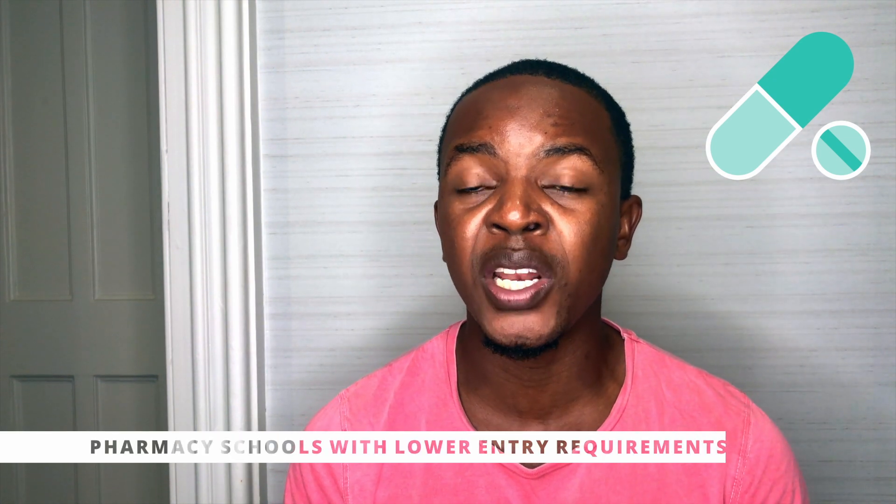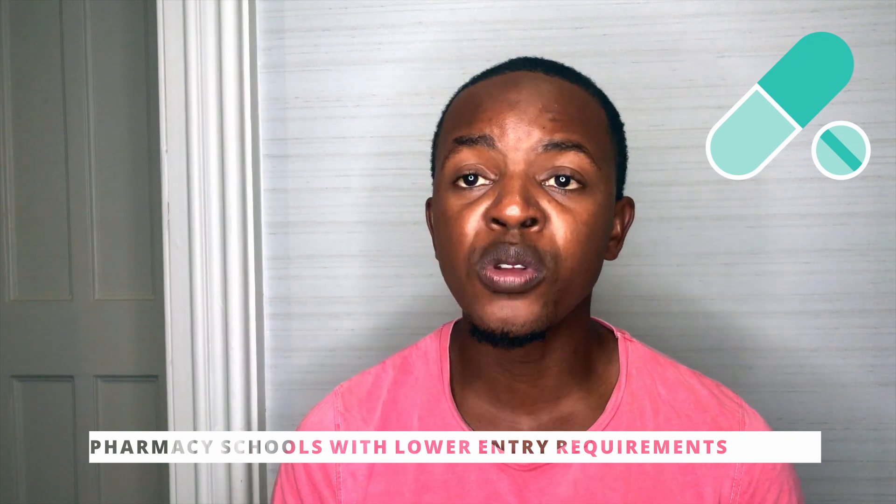The entry requirements to get into pharmacy are usually BBC, ranging up to AAA. If you haven't quite scored within those grades but still want to study pharmacy, there are a few schools to look into — Liverpool, Portsmouth, Wolverhampton, and Brighton — which may offer entry requirements as low as three C's at A-level.